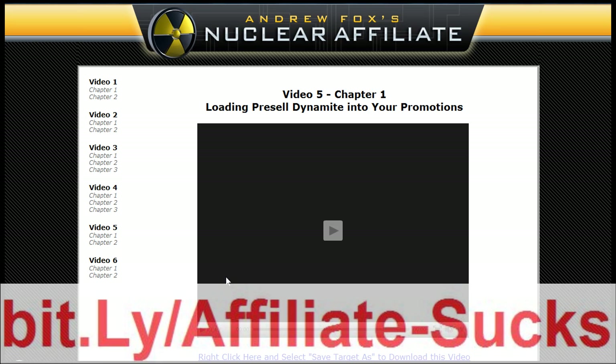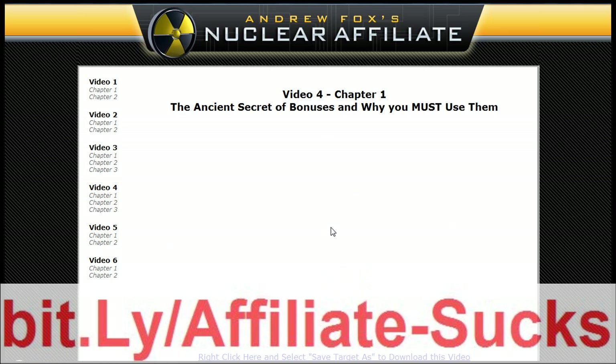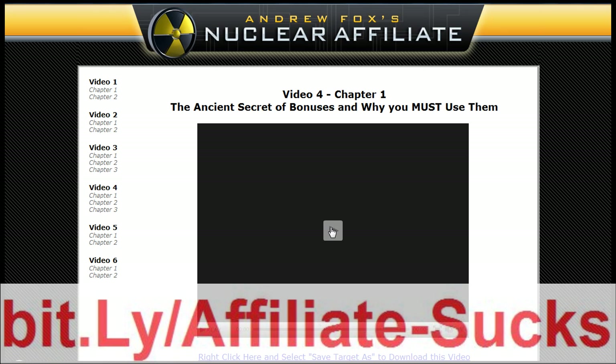Loading pre-sell dynamite into your promotions. And finally, the final loot - creating a big affiliate payday. This guy is a legend. Going back to Chapter 4, the ancient art of bonuses and why you must use them - I'm going to give you guys my bonus to this. My bonus is a little bit different to everyone else's, and it's the same one I give away to every promotion because it works.